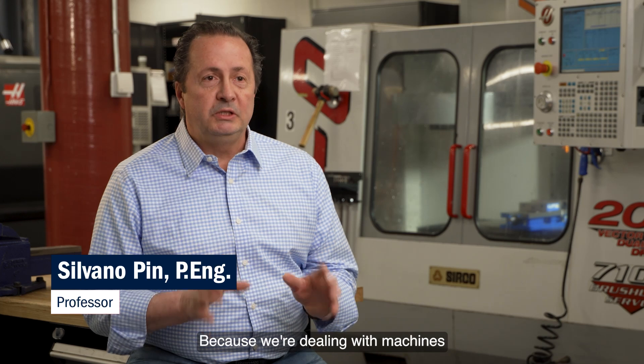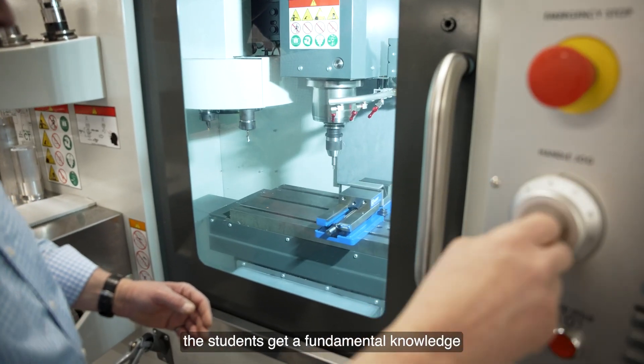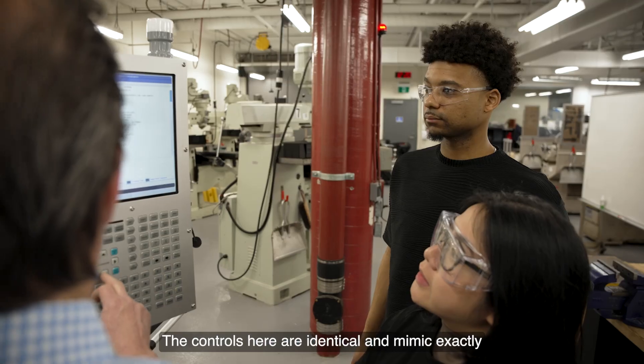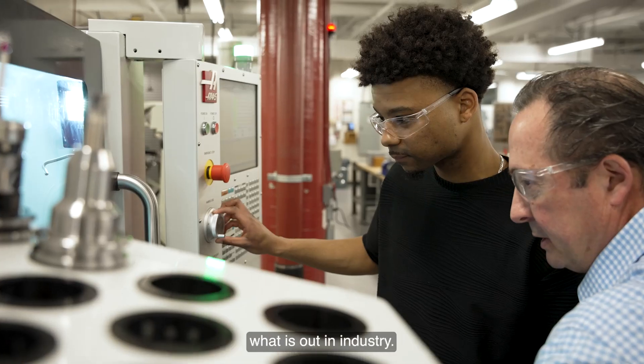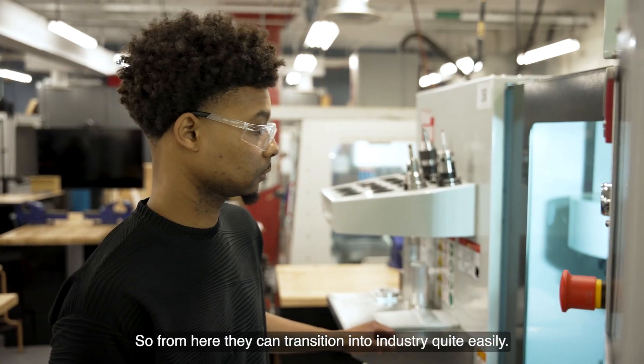Because we're dealing with machines that are actually in industry today, students get fundamental knowledge of what they have to do in the real work environment. The controls here are identical and mimic exactly what is out in industry, so from here they can transition into industry quite easily.